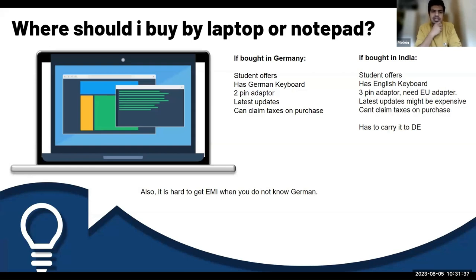One thing I've noticed here in Germany is that for EMIs — when you're buying things — they expect you to have German language proficiency. My friends wanted to buy laptops and they were denied. The bank needs to accept it and you need German proficiency, though there is a workaround.